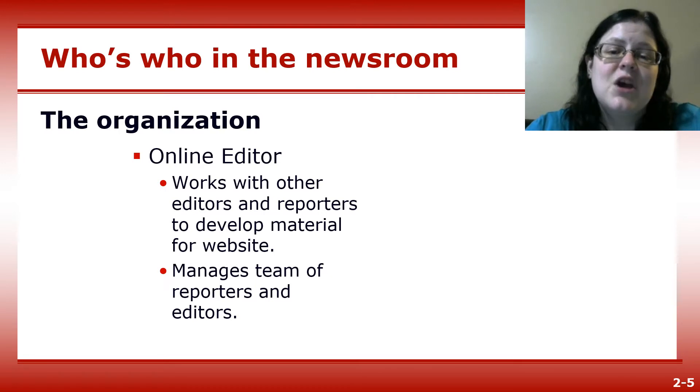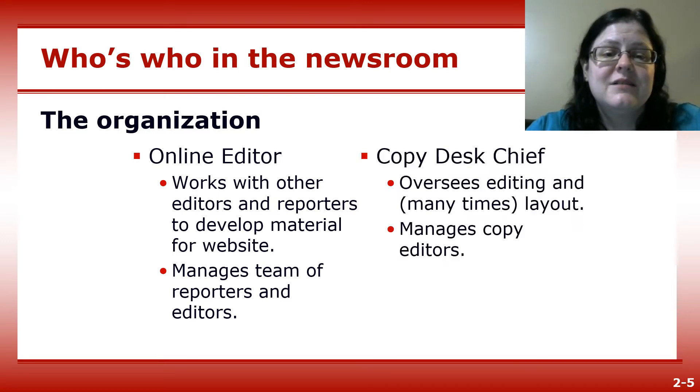The online editor works to develop content for the website and adapt stories for online publication. The online editor may also have a team of reporters and editors. The copy desk chief oversees editing and, if there's no design editor, the layout of the newspaper, and also manages a team of copy editors.